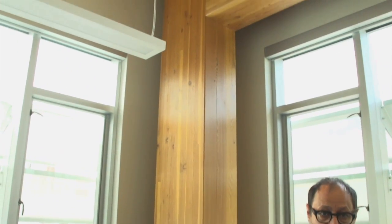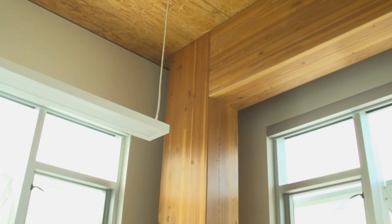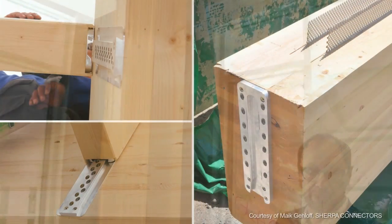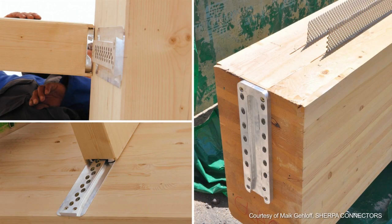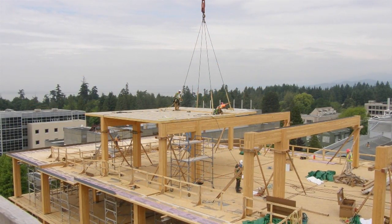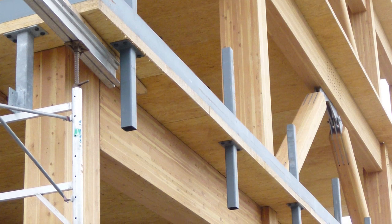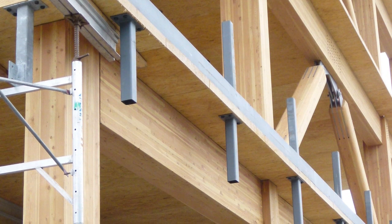The exterior columns can be continuous over a single, double, or triple story, and the beam in that case will frame into the face of the column. We use a proprietary connector called the Sharpa connector, which is an aluminum dovetail connection screwed into the beam element and the column element, allowing them to lock into each other very efficiently on site, making erection a lot faster. In both cases there are no metal elements exposed. In the case of the interior columns it's a wood-to-wood connection, so there are literally no metal elements at all. For the exterior connection, the Sharpa system is completely concealed and protected by the surrounding wood material.